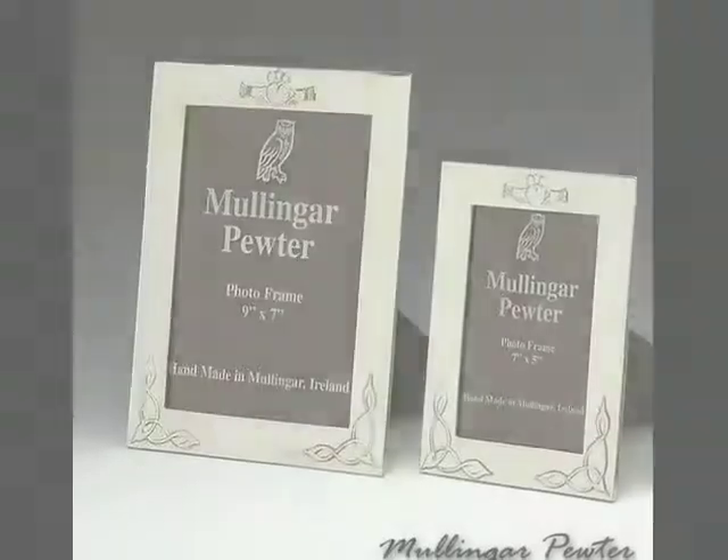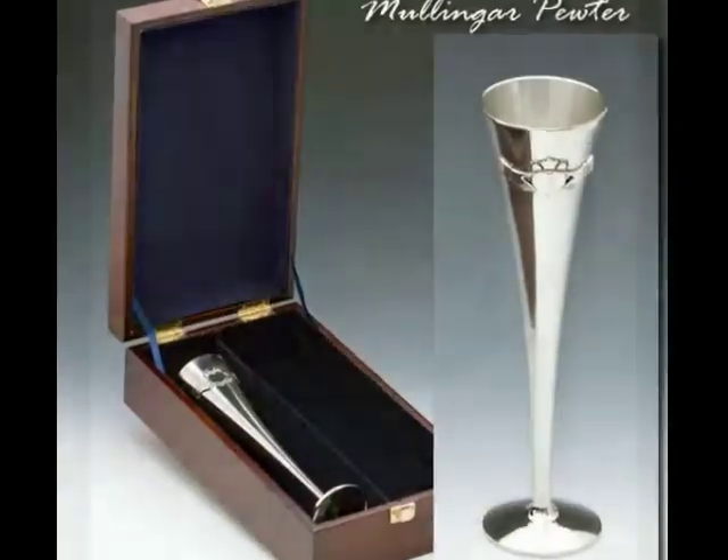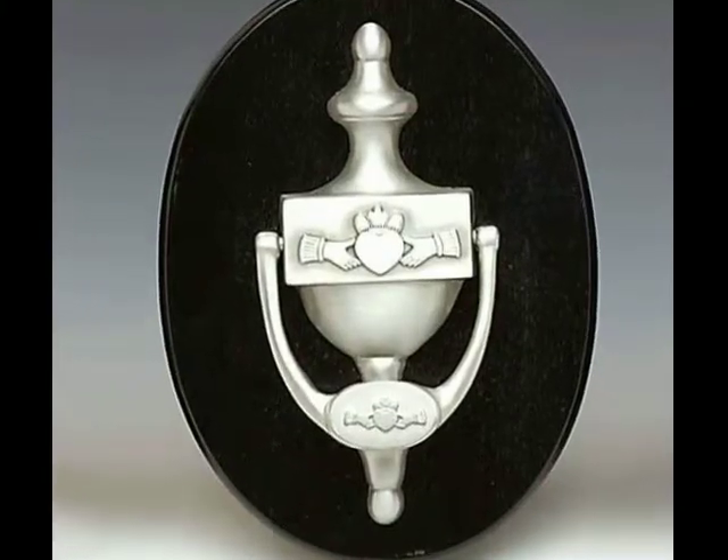Mullingar Pewter has been manufacturing in Mullingar in Ireland since 1974. We're a small family run business and our main operation is casting pewter, finishing giftware — wedding line, baby line, men's gifts, that kind of thing.